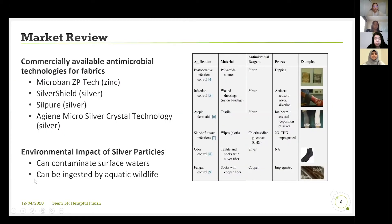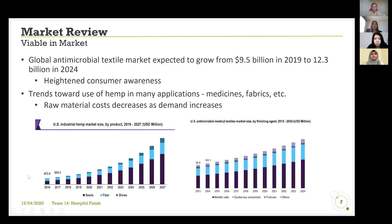For our market review, we first wanted to understand what's commercially available and found that most antimicrobial technologies for fabrics utilize silver or other metal ions. These metal ions have a really negative impact on the environment, potentially contaminating surface waters and harming aquatic wildlife. We also found that the global antimicrobial textile market is expected to grow to 12.3 billion in 2024, which is really promising. Additionally, there are trends toward the use of hemp in many applications such as medicines and fabrics, and with the increase in demand, we can expect raw material costs to decrease and our product to remain cost competitive.